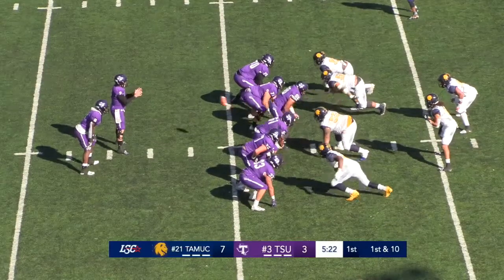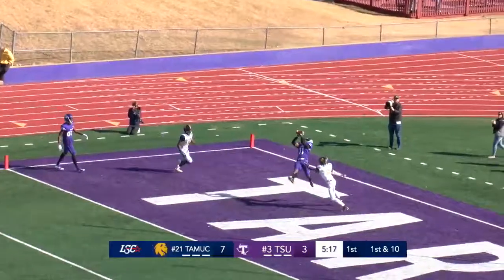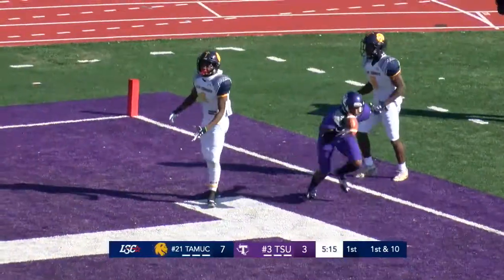First down marker. Twins to the left, one receiver right, ball near hatch. Texans looking — Holmes going to throw it up. Cameron Lewis in the end zone — touchdown, Tarleton Texans!